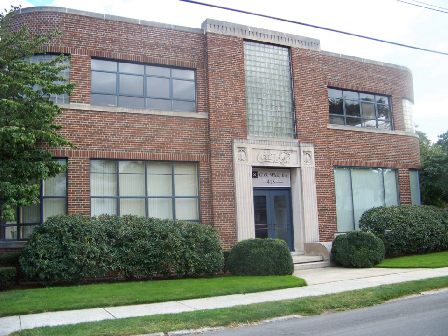Coca-Cola Bottling Company Building; Coca-Cola Bottling Plant Ocala, Florida.